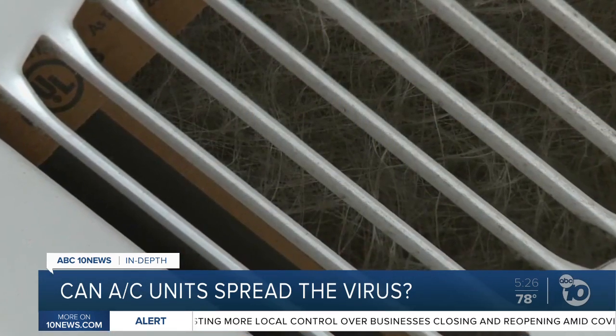Derek Stahl, ABC 10 News. After that letter from the scientists, the WHO did update its guidance this week, saying airborne transmission can't be ruled out, but the group suggested it's not responsible for the majority of infections.